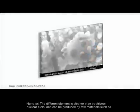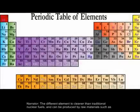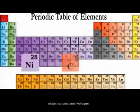The different element is cleaner than traditional nuclear fuels and can be produced by raw materials such as nickel, carbon, and hydrogen.